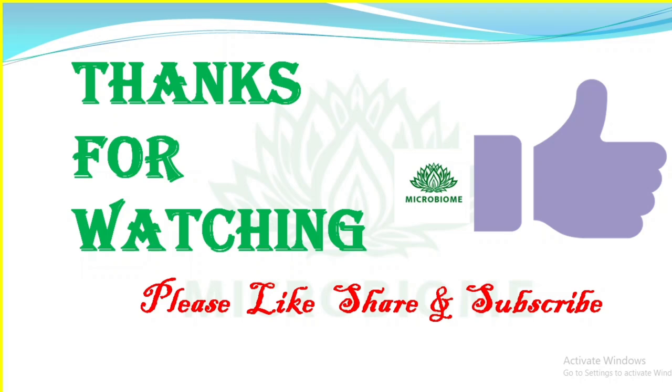If you have any doubt, please ask in the comment section. Previous video links have been given in the description, so please go through them. Practice Test 2 will be discussed in the upcoming class. Please subscribe to our channel. Thank you.